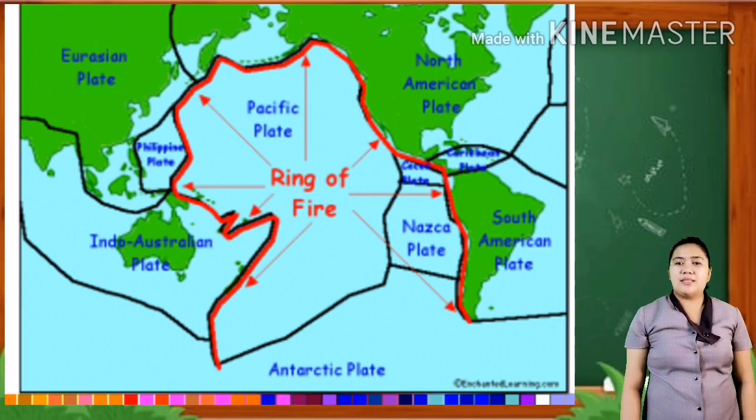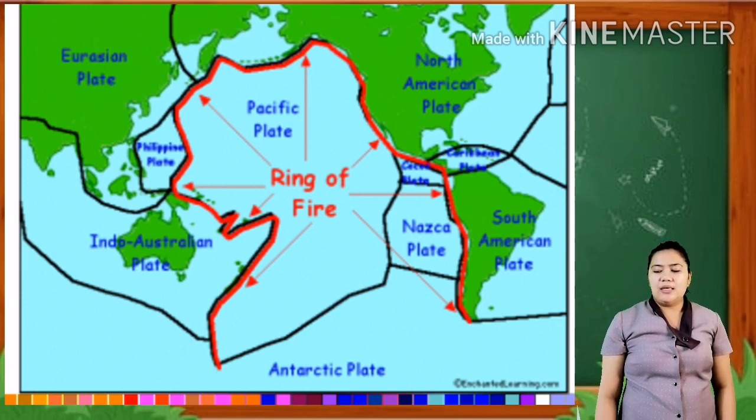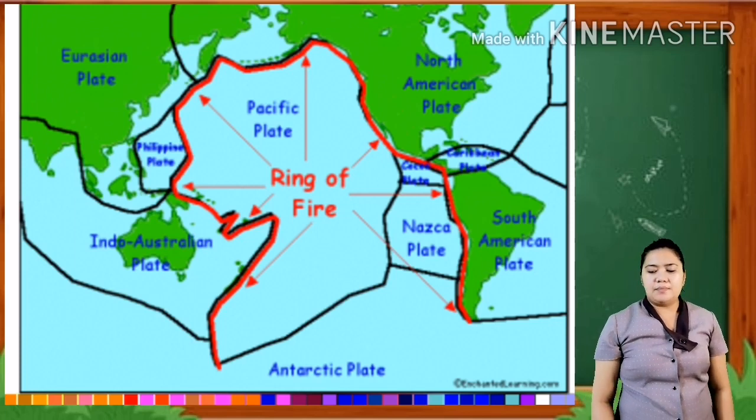The Circumpacific Belt is shaped like a horseshoe. It is bounded by the Andes, South America, Central America, Mexico, the Cascade Mountains, the Aleutian Islands, Kamchatka, the Kuri Islands, Japan, Philippines, Indonesia, Celebes, Papua New Guinea, the Solomon Islands, New Zealand, and New Caledonia. The volcanoes of the Aleutian Islands, the Hawaiian Islands, and Japan are found in the Ring of Fire, also known as the Circumpacific Belt.